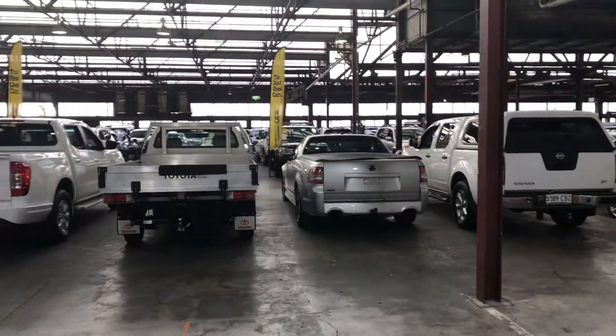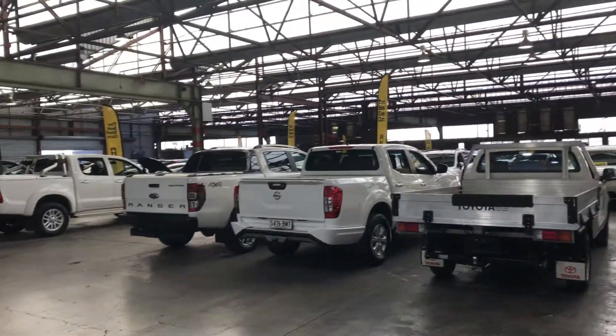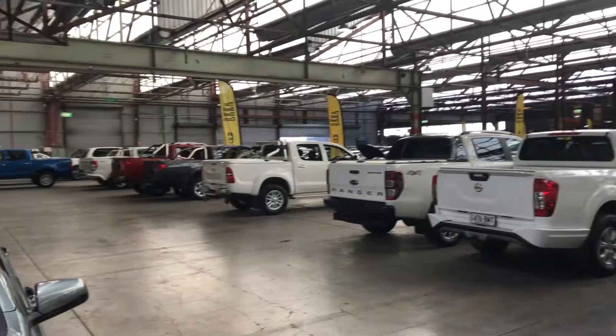The Zupercars Warehouse is where you can buy direct and safe. We have over 300 vehicles all under cover and another 2,000 vehicles Australia wide. I hope to see you soon.